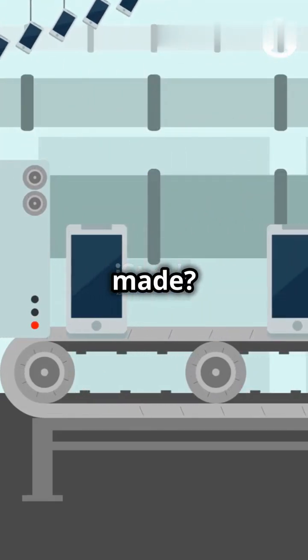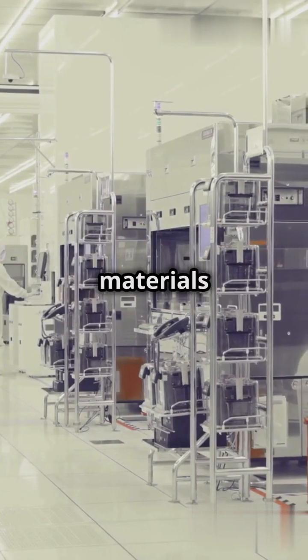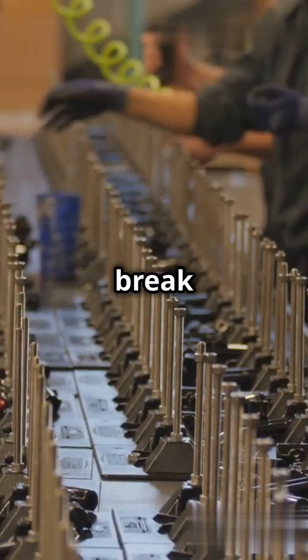Ever wondered how your smartphone is made? It's a high-tech journey from raw materials to the device in your hand. Let's break it down.